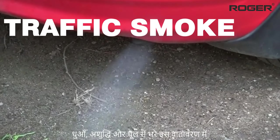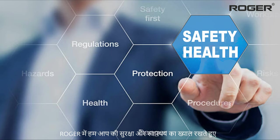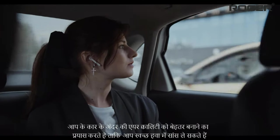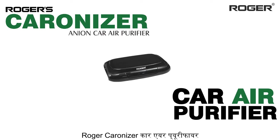In this atmosphere filled with a lot of traffic smoke, dust, and impurities, we at Roger care for your safety and health and strive to improve the air quality inside your car so you can breathe clean air. Presenting Roger Caronizer car air purifier.